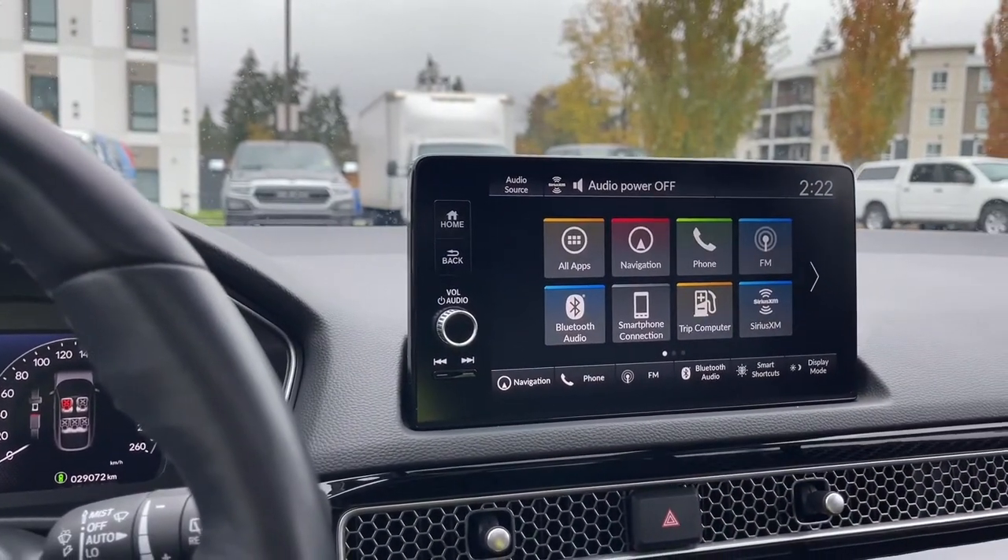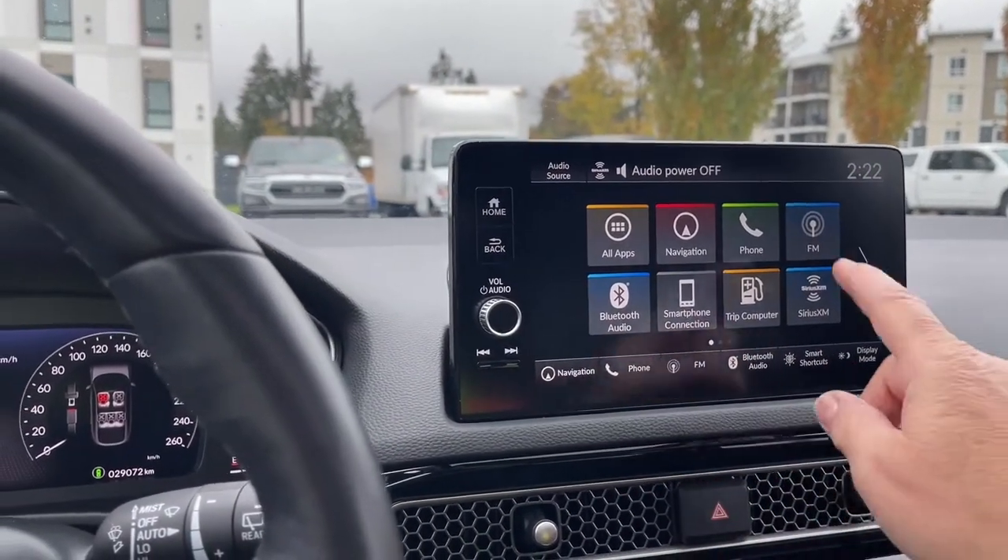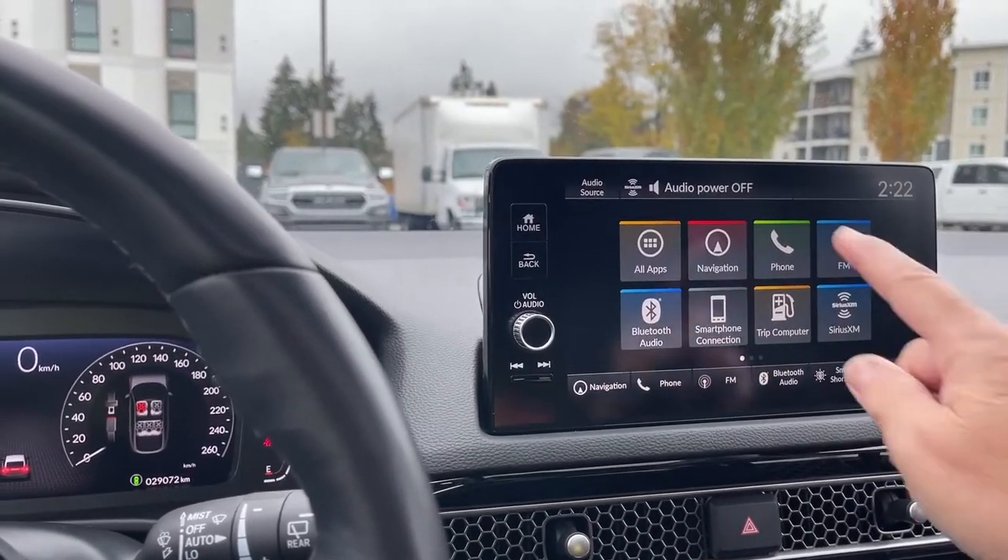Right now we're on the home screen, showing us the different options: Bluetooth, smartphone connection, Sirius XM, and you have AM and FM as well.